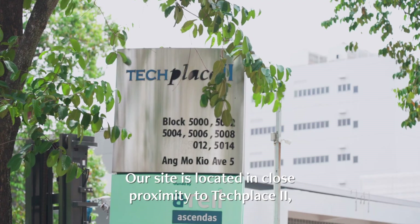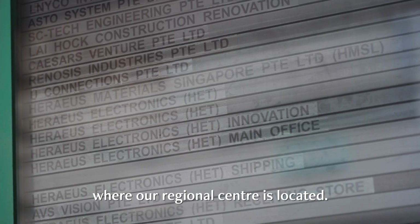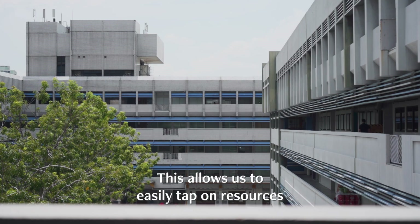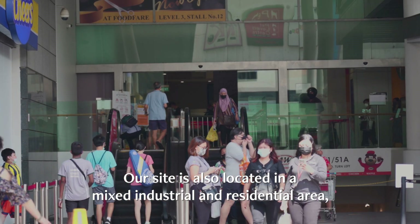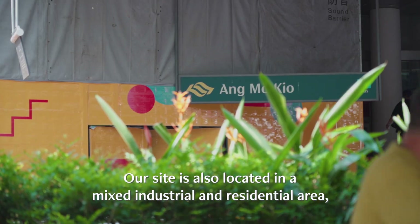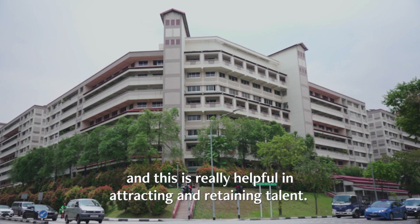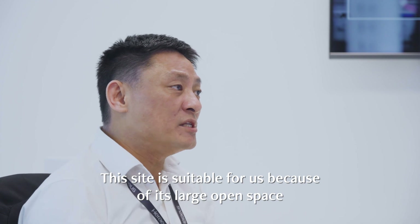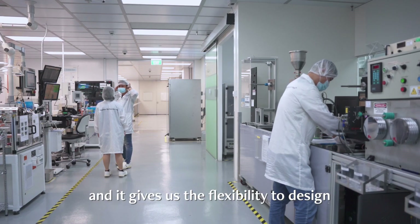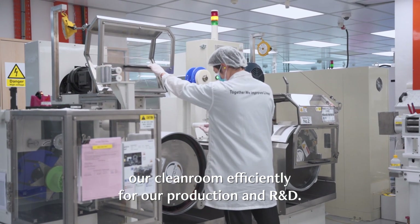Our site is located in close proximity to Tech Place 2 where our regional centre is located, allowing us to easily tap on resources during our start-up phase. The site is also in a mixed industrial and residential area, which is helpful in attracting and retaining talent. The large open space gives us flexibility to design our clean room efficiently for production and R&D.